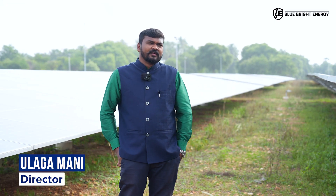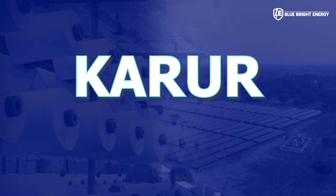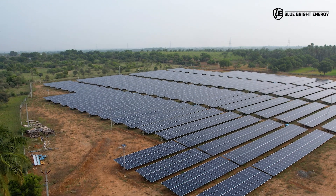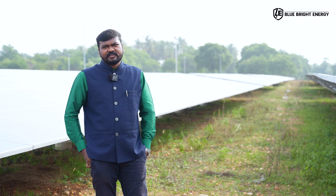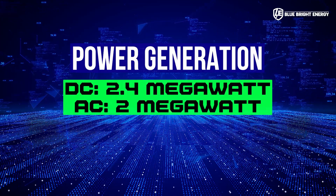Good morning everyone. Right now I am in textile city Karur, where we have set up a solar park for our textile customers. The solar park capacity will be 2.4 megawatt DC and 2 megawatt AC.